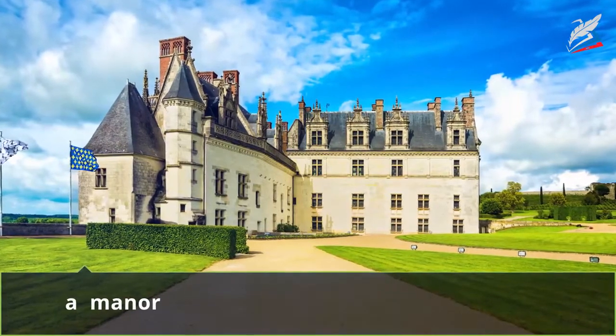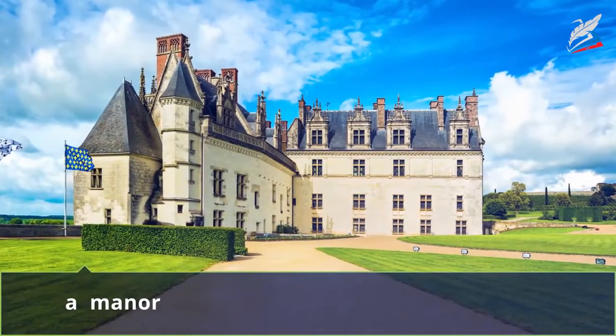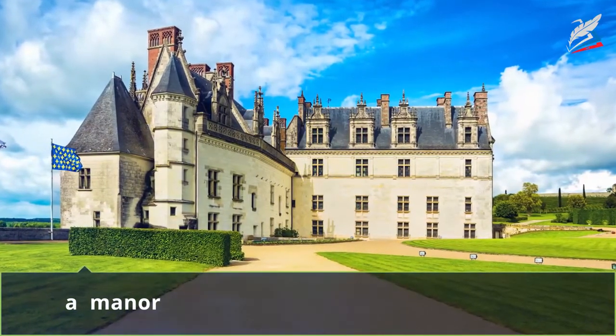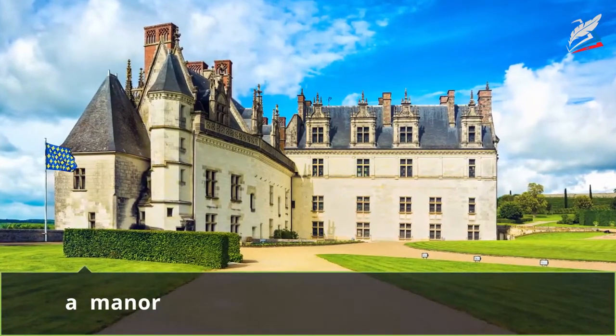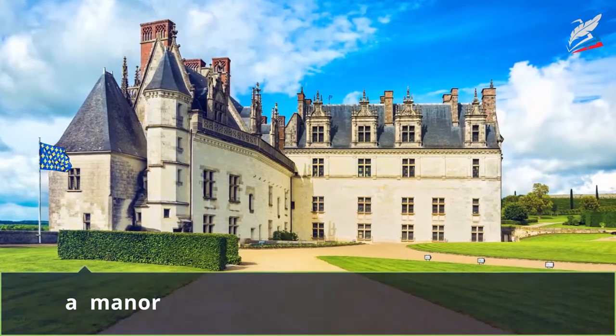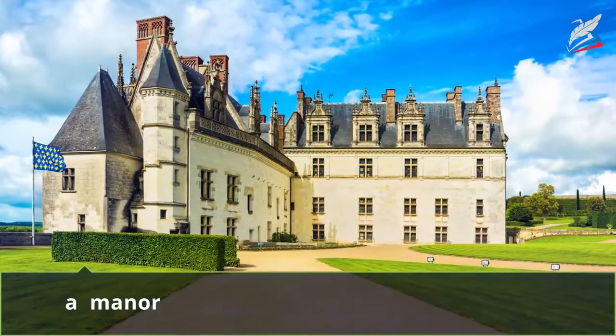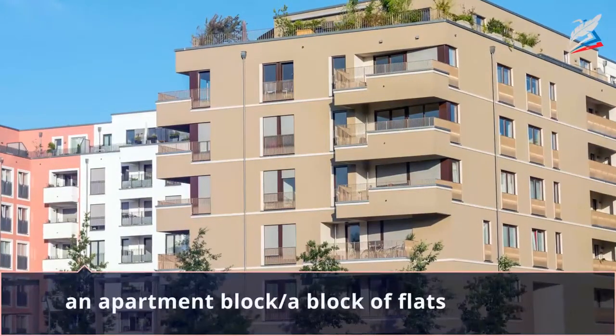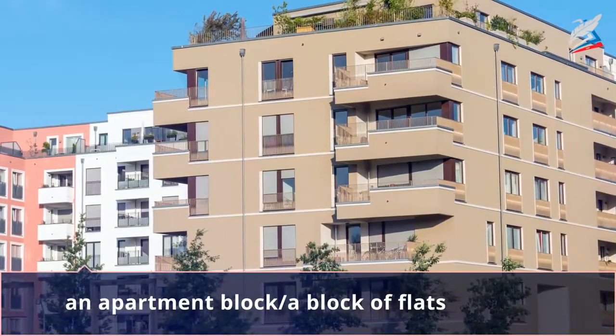A manor is a large house with a lot of land and small other buildings for different purposes around it. Don't mix it up with an estate, which is just an area of land — there can be a house, for example a manor or a mansion, that belongs to one person.